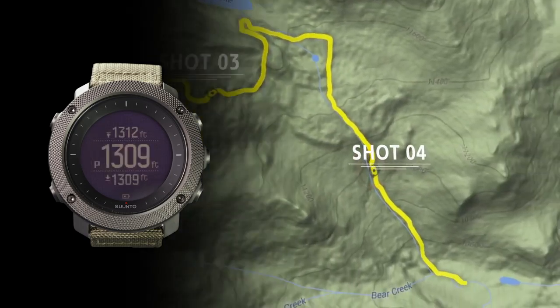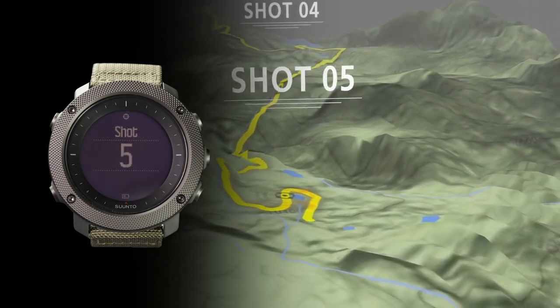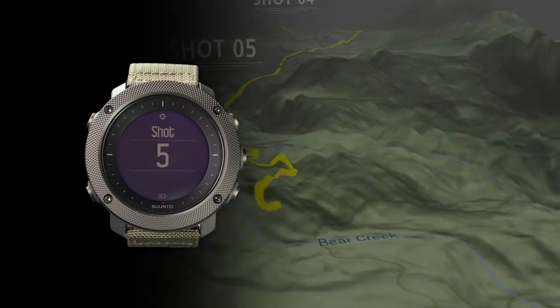Using Suunto's online mapping platform, MoveScout, you accurately track shot distance and elevation location, and create altitude profiles and waypoints for your next outing.